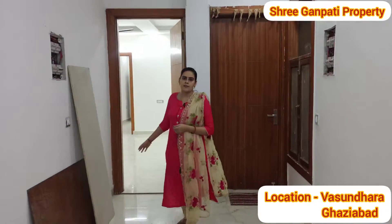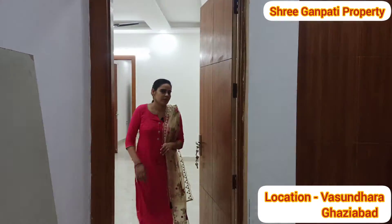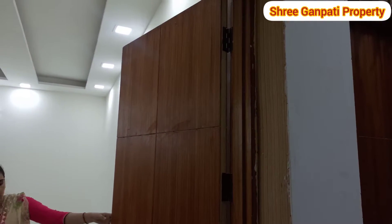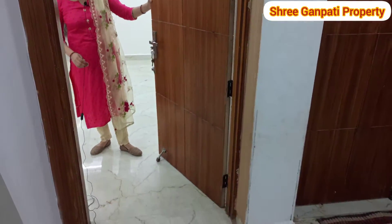This is our property in Vasundra. Let's see our flat. This is our flat. Before I talk about the main door, you can see that it's quite a high height.